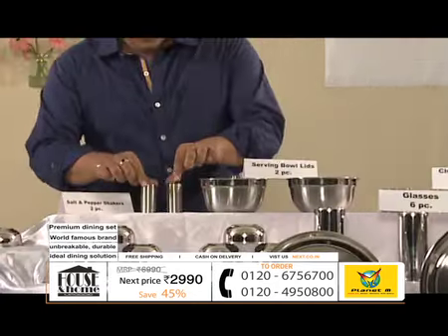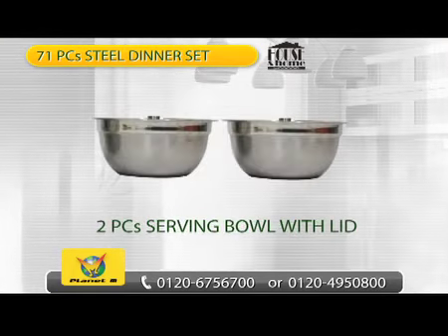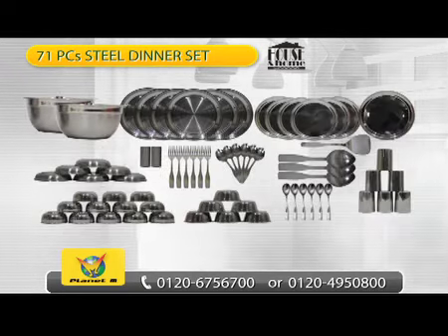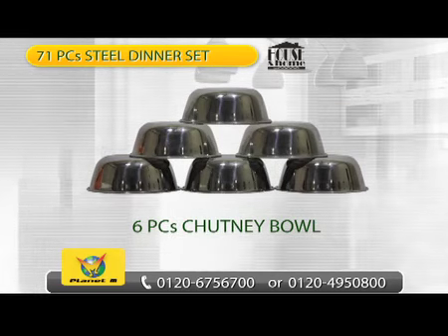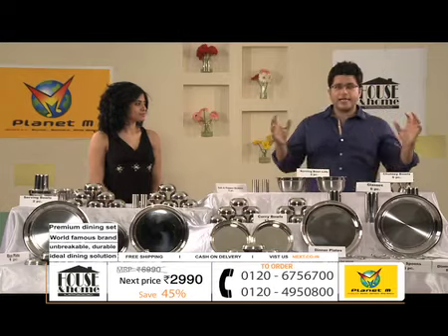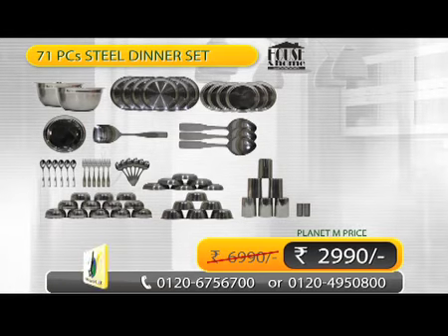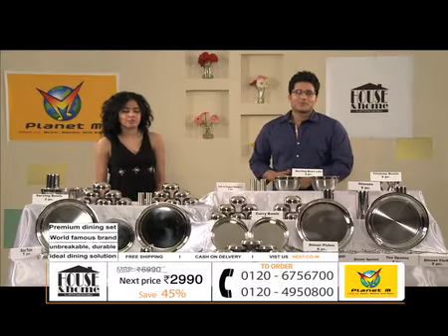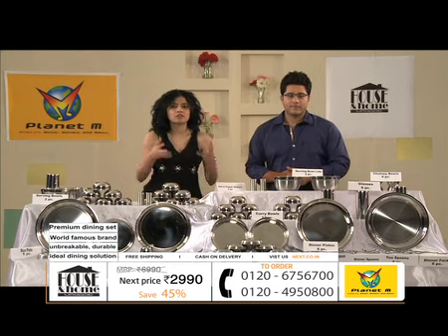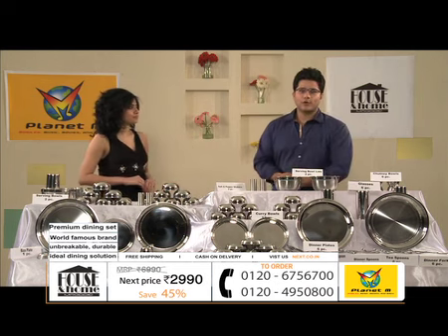With this, you will get 2 salt and pepper shakers. And with this, you will get 2 big bowls which will be used for serving — they come with a lid so that when you serve the food, it won't get cold. And at the same time, you will have chutney katoris — very cute little chutney bowls. With this, your set is complete. It's a 71-piece dinner set at a price of 2,990 rupees. You are getting a lot of saving here. Take your phone and place your order before it gets sold out. Make a call to us right now.